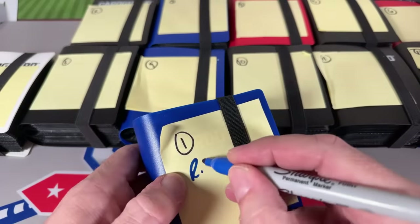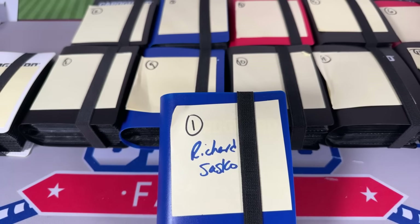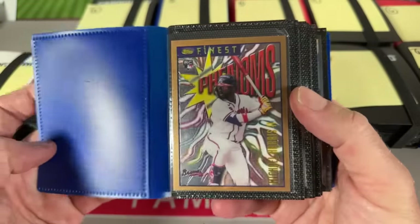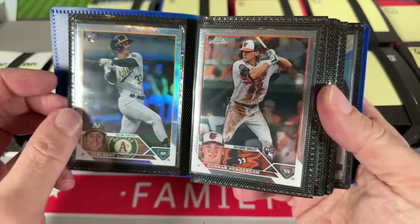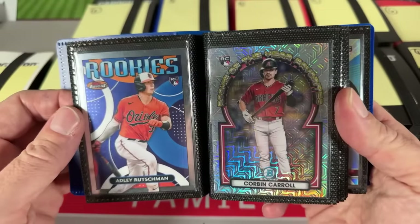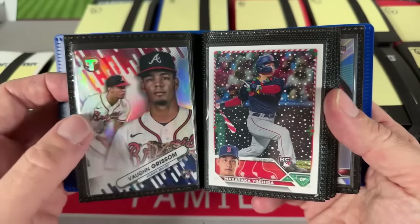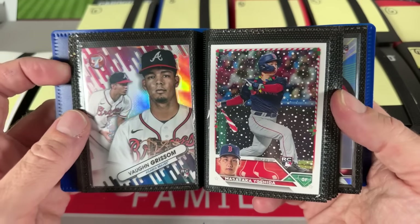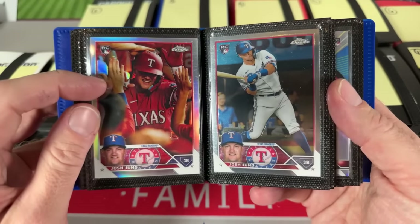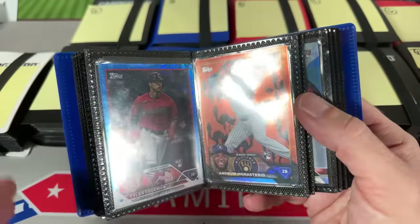Here's binder number one for Richard Sasko. We start things off with a Finest Flashback rookie of Michael Harris, Gunner Henderson's rookie card from Chrome — a refractor — JJ Bleday, Gabriel Moreno — that's a Chrome refractor. We've got Adley Rutschman rookies in there as well, along with an Anthony Volpe Black Gold. There's a short print of Masataka Yoshida with the candy cane bat, Von Grissom pinks of Yoshida and Kolass, Josh Young, and a short print refractor of Josh Young.